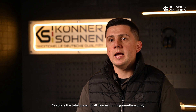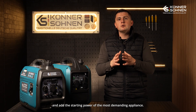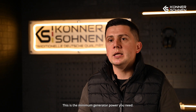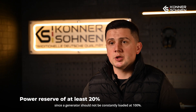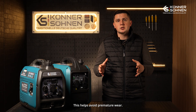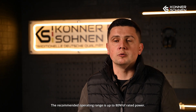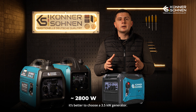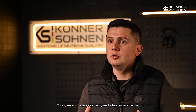Choosing a generator: calculate the total power of all electronic devices operating simultaneously and add the starting power of the most demanding appliance. This is the minimum generator power you will need. It is recommended to choose a model with about a 20% margin, since you should not constantly load the generator to 100% to avoid premature wear. The recommended operating range is up to approximately 80% of the rated power. For example, if your calculations show 2800 watts, you should choose a 3.5 kilowatt generator to have a reserve for additional devices and a longer service life.